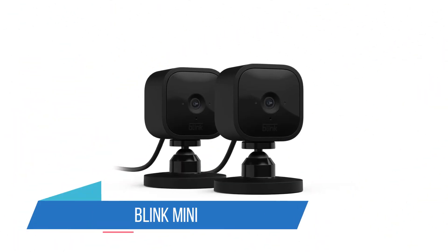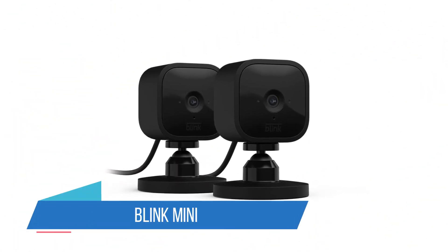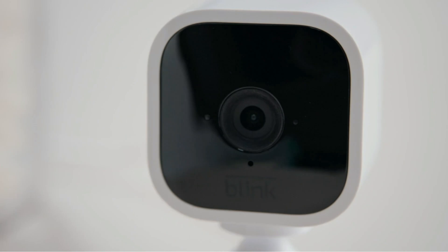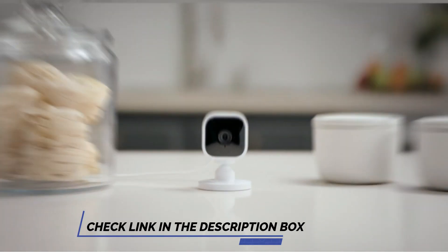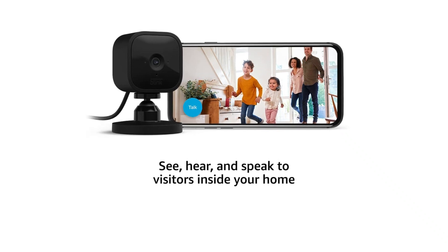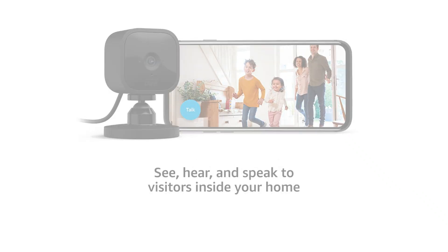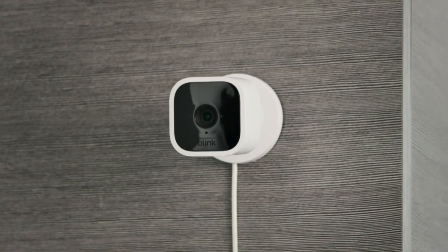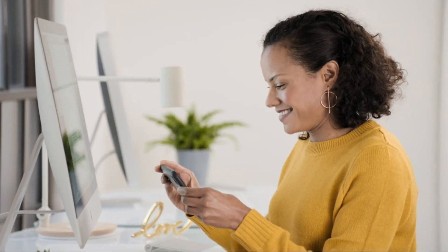Number 1: Blink Mini. The Blink Mini is a practical, wired, palm-sized cube packed with features outside its $35 price tag. If you want the most approachable way to get 1080p live stream video with infrared night vision into your Alexa-maintained or IFTTT-automated monitoring routine, this is the best minimalist model to pick. It's incredibly compact and features motion detection and two-way audio.